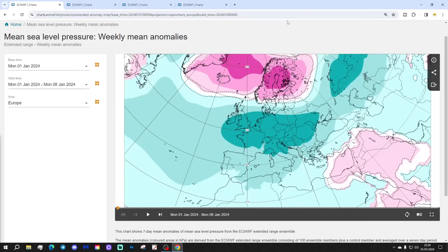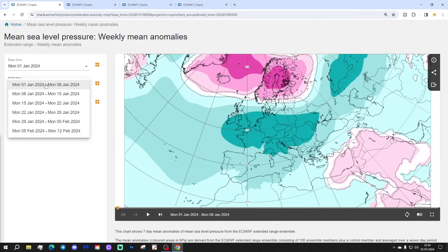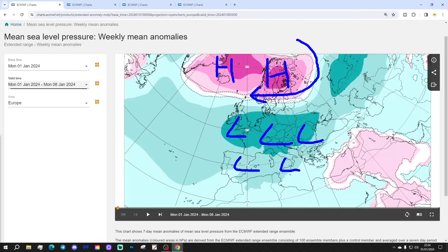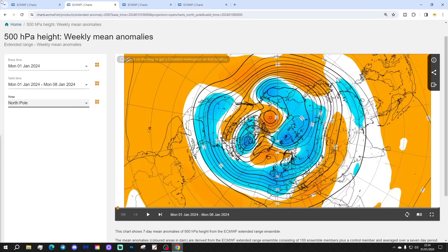We're starting with the week 1 mean sea-level pressure anomaly for the 1st to the 8th of January. We've got high pressure blocking from Iceland through to Scandinavia and Nordic regions. Low pressure is underneath it, from the Atlantic into much of Europe. The 500 millibar height from the Arctic, North Pole down, shows blocking around Greenland and Iceland, with low pressure underneath and winds coming in from a northerly direction across the far north of Europe.